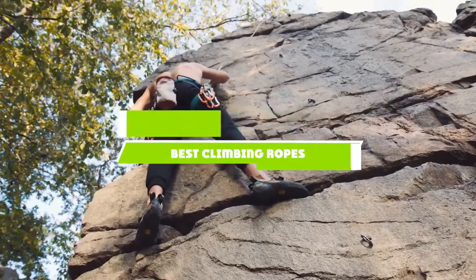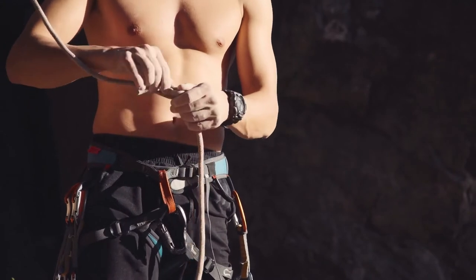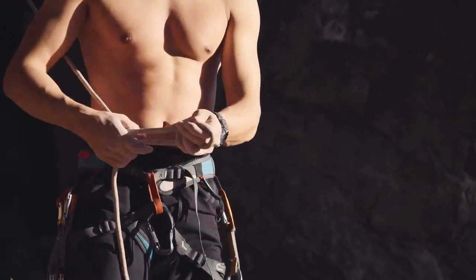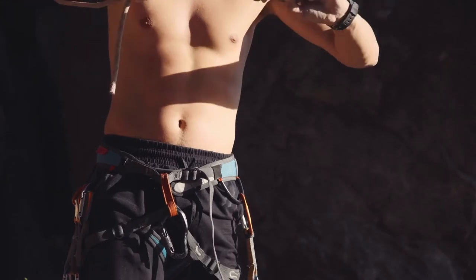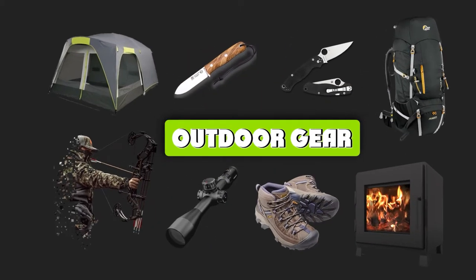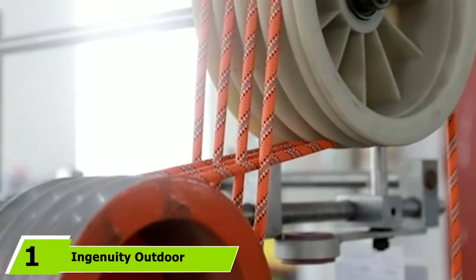If you're looking for the best climbing ropes, here's the list you must see. We made this list based on our personal preference and sorted it based on features, prices, quality, durability, and reputation of the manufacturers and customer feedback. We've also included options for every type of customer, so let's get started.